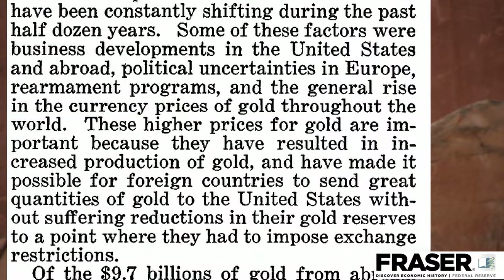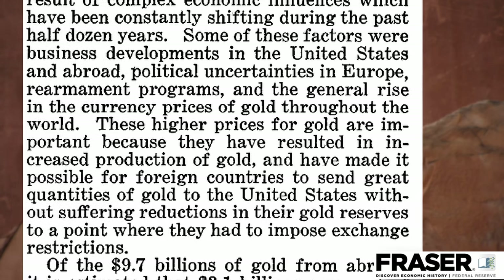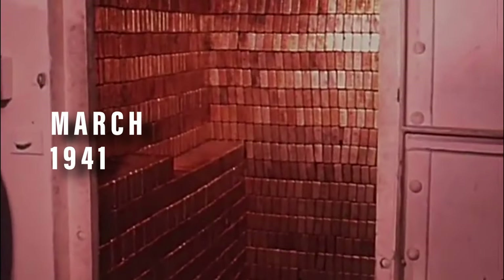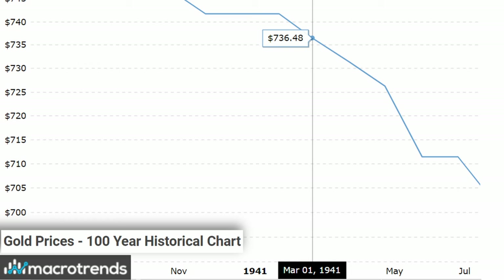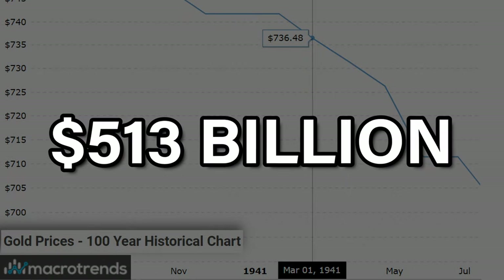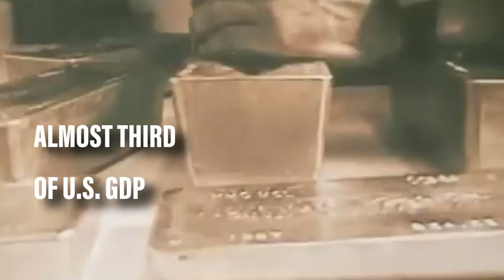This included heightened political uncertainties in Europe, and growing weapons exports from the U.S., for which Europe traded its gold. By March 1941, the Fort Knox depository had 19,757 tons of gold secured in its vaults. In ounces, this was more than $696 million, and priced at $736 per ounce at the time, this resulted in roughly $513 billion of U.S. money in gold value — equal to almost a third of the U.S. GDP at the time, all in one single location.